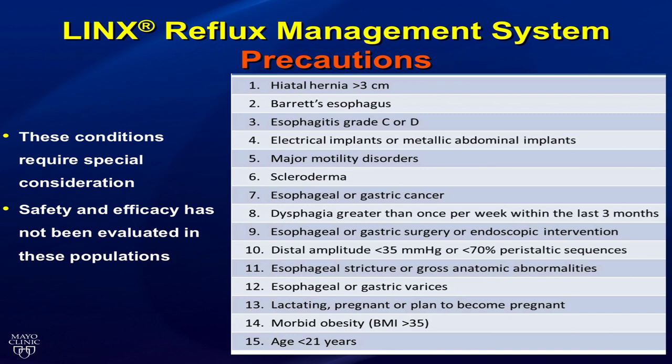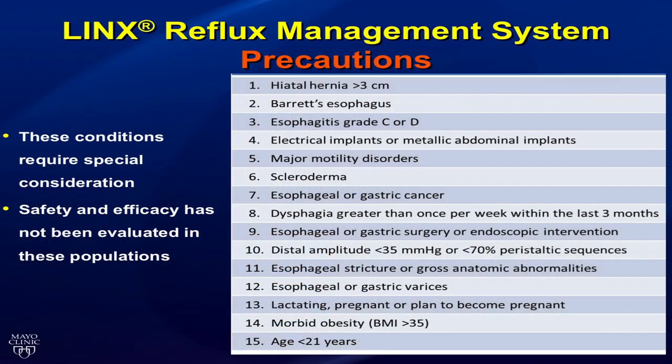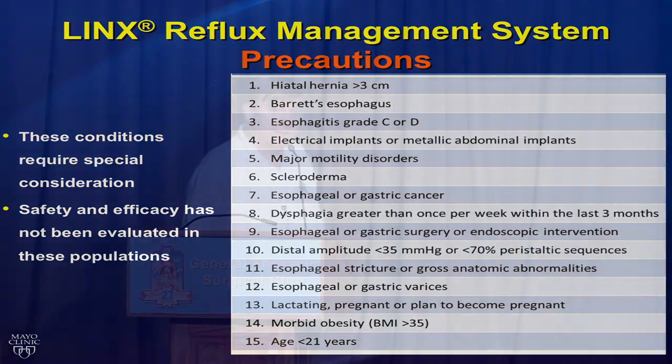Additional contraindications include esophageal gastric varices, pregnant patients — although the device has been placed and patients have later become pregnant without problems — morbid obesity with BMI greater than 35, and currently not in patients under age 20.